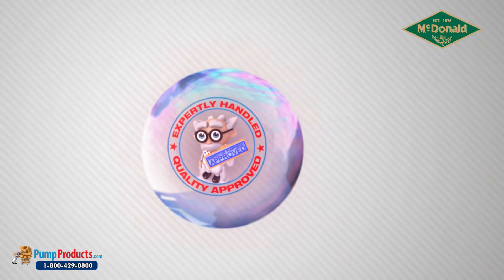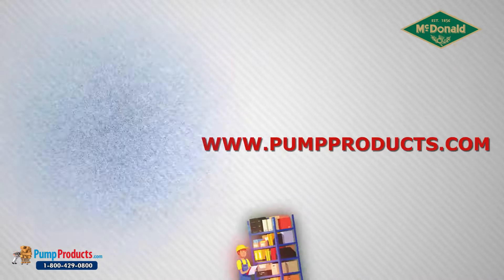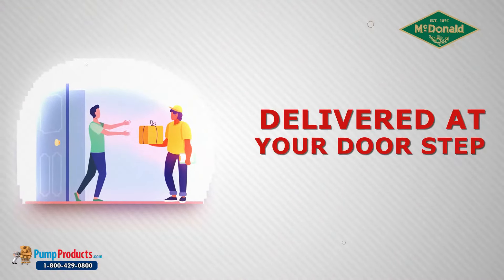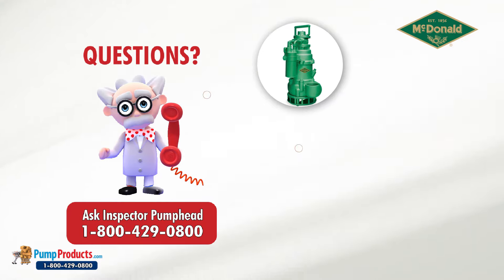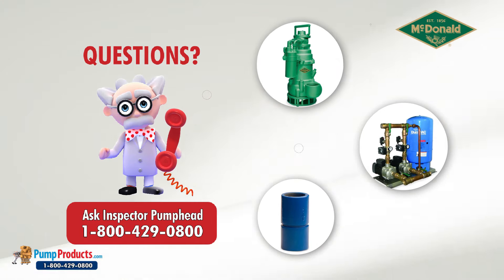Pump Products is a leading A.Y. McDonald online pump dealer, servicing customers nationwide. Our online store and huge inventory levels allow you to buy A.Y. McDonald pumps direct from us and have them delivered to your doorstep. Inspector Pump Head and his team of application engineers are standing by to answer questions regarding pump and pump part selections.